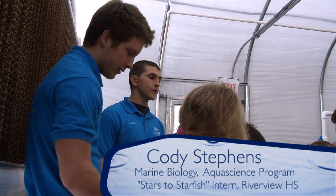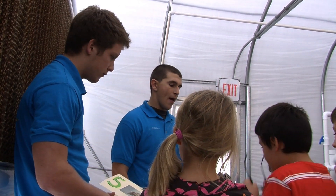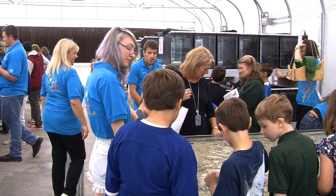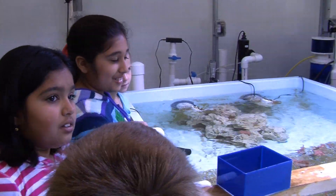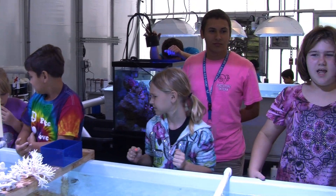The kids come through and they have many stations where they go and learn about different segments of what we study. My group is learning about rotifers — how we cultivate them and what we do with them. We actually feed them to baby clownfish because we hatch baby clownfish here at school. My station was clownfish.